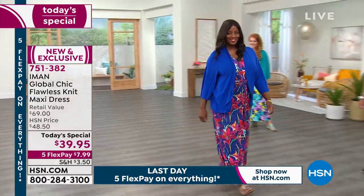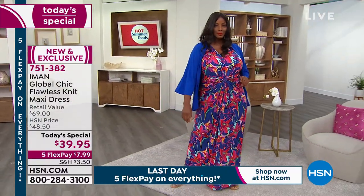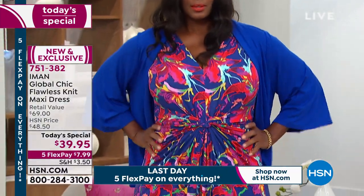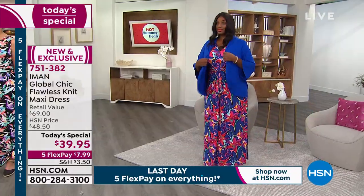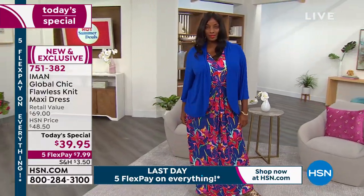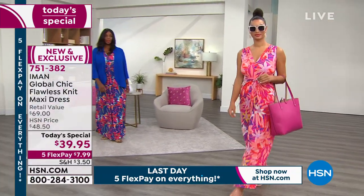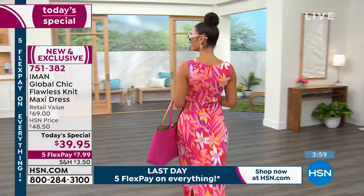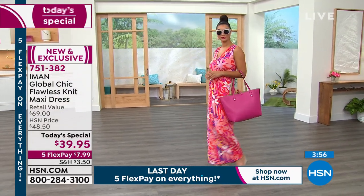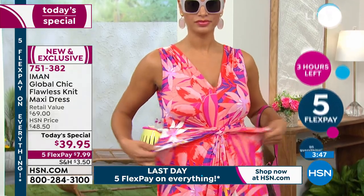You don't get sizes from extra small to 5X in department stores — they don't even know what 1X is. They think a plus size is 14. So you're getting options, sizes, lengths, solids and prints. Get yourself one or two, get them home, and try it in the comfort of your own home. You will be amazed how it looks on your body. If you don't like it, you can return it — you have 30 days. But I guarantee you're not going to return this, because everybody who put it on, from the models to my friends, looked great in it.